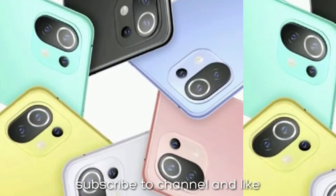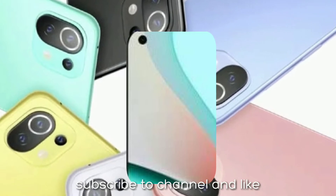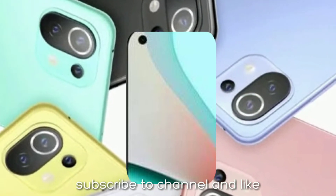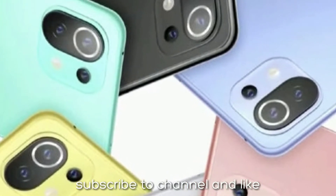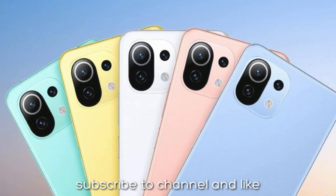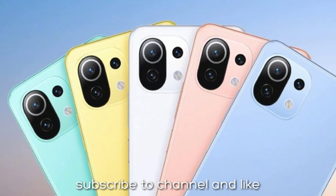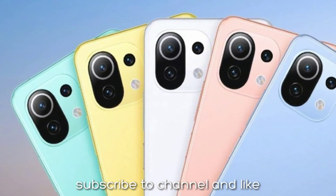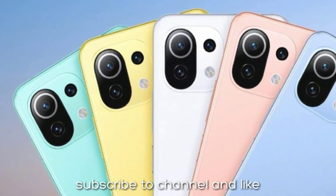Both models feature a hole punch on the left corner of a flat display. Despite having a flat display, all three sides of the phone are equipped with bezels. On the rear, there is a triple camera setup in a square shape.